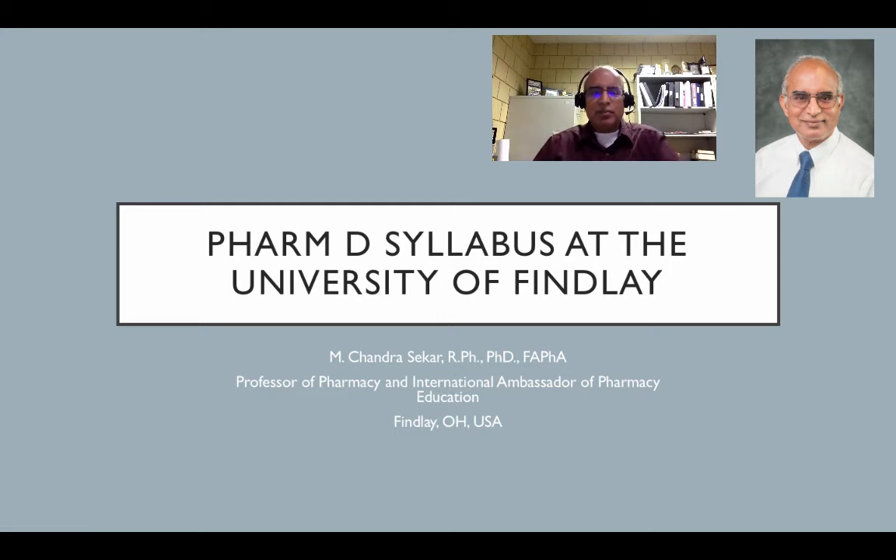Hello, my name is Professor Chandrasekar from the University of Finland. I have heard some questions about what is the form of the syllabus in the USA. While there may be slight differences from college to college, as all the programs are accredited by the American College of Pharmacy Education, the syllabi are very comparable.